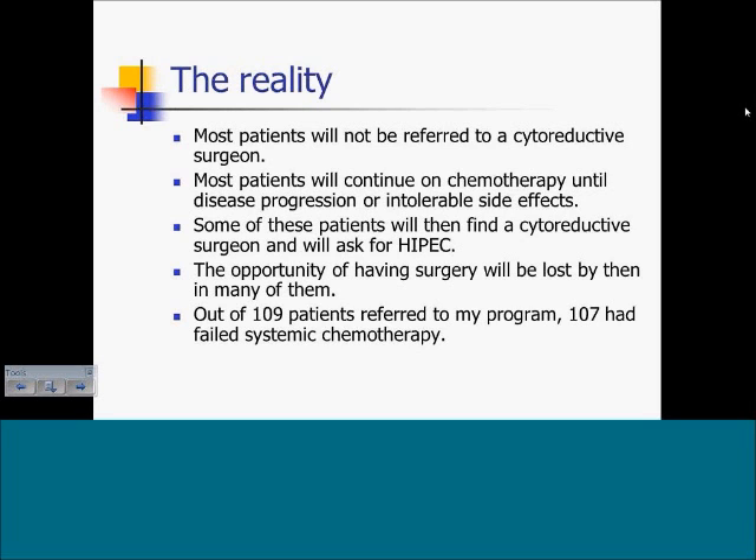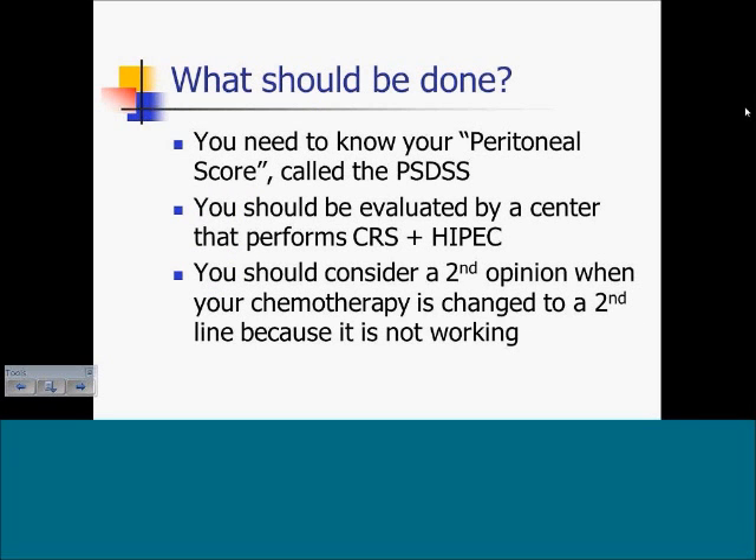The reality is that most patients will not be referred to a cytoreductive surgeon and will continue on chemotherapy until disease progression or intolerable side effects. Some will then find a cytoreductive surgeon and ask about a HIPEC procedure, but the opportunity for surgery will be lost by then in many cases. For example, out of 109 patients referred to my program, 107 had already failed systemic chemotherapy. Patients with colorectal cancer and peritoneal dissemination need to know their peritoneal score; their healthcare providers need to know the PSDSS. Patients should be evaluated at a center that performs cytoreduction and HIPEC, and should consider a second opinion when chemotherapy is being changed to a second line because it is not working.